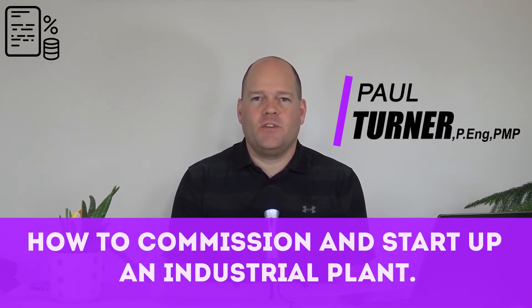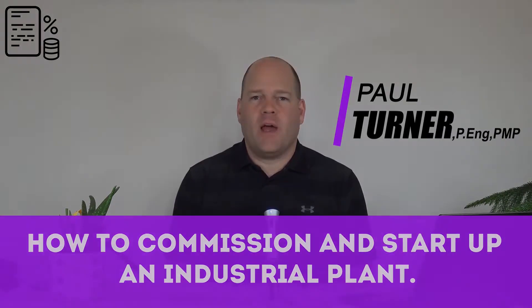Welcome to the commissioning team. My name is Paul Turner and I will teach you how to commission and start up an industrial plant.